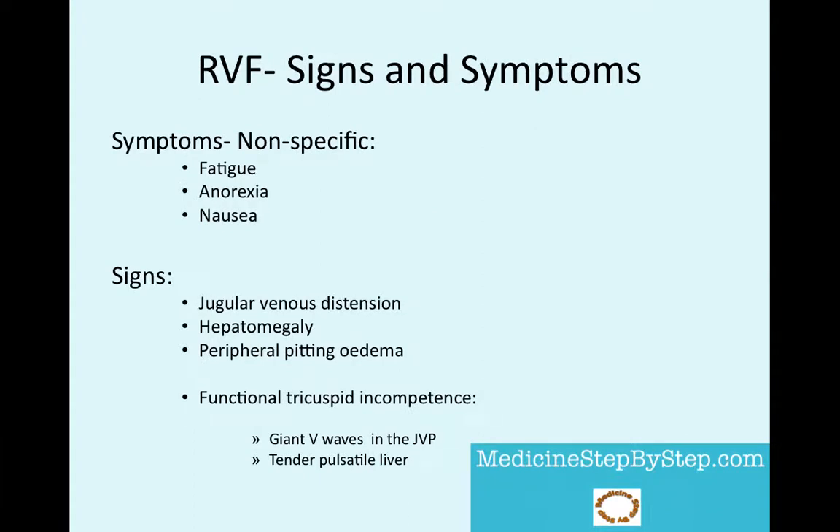In right ventricular failure, there is pitting edema over the ankles and calves in ambulant patients, and over the sacrum in bed-bound patients. Just as I remember what left ventricular failure causes, I do the same with right ventricular failure. The right side of the heart receives blood from the body and pumps it to the lungs. If the right ventricle fails, it is unable to pump, so think of the fluid backing up into the peripheral body — giving the edema, enlarging the liver and jugular vein.